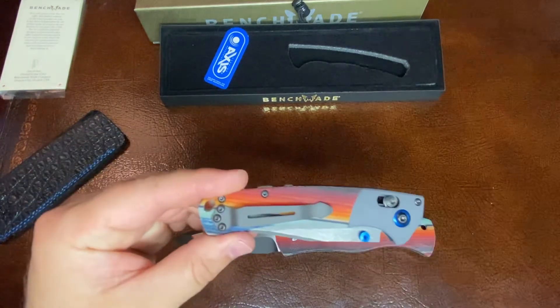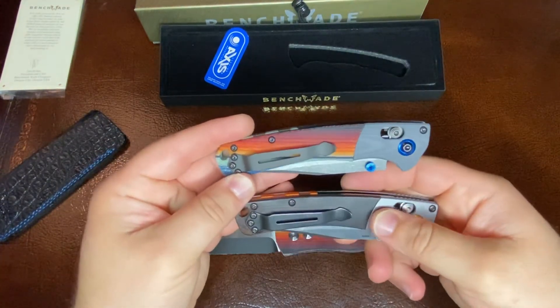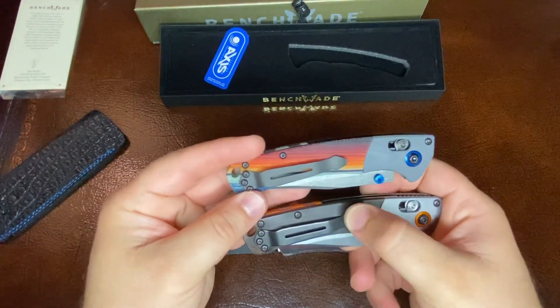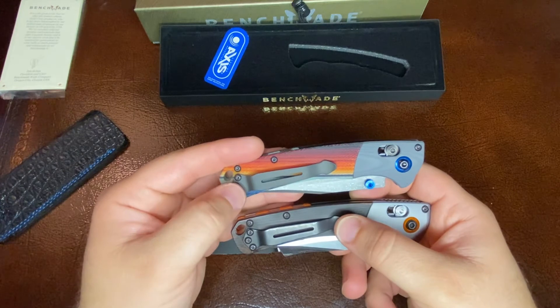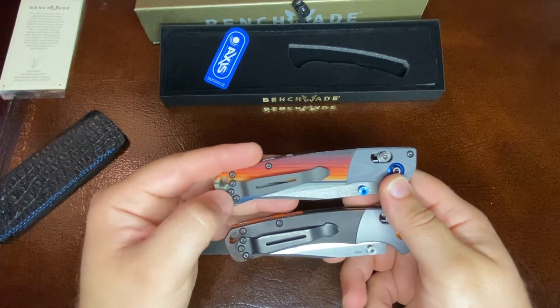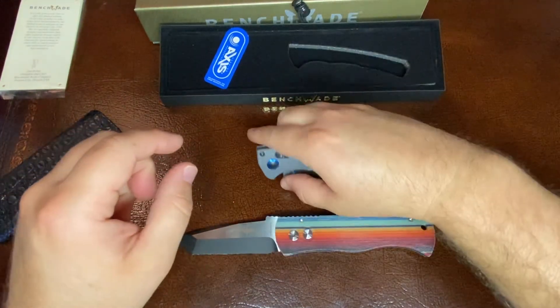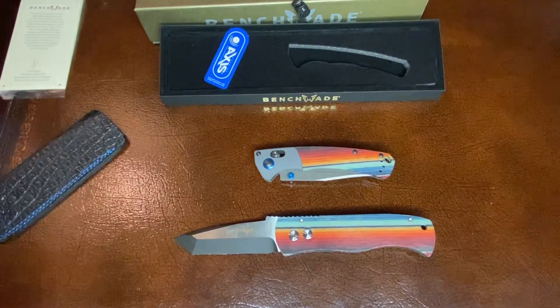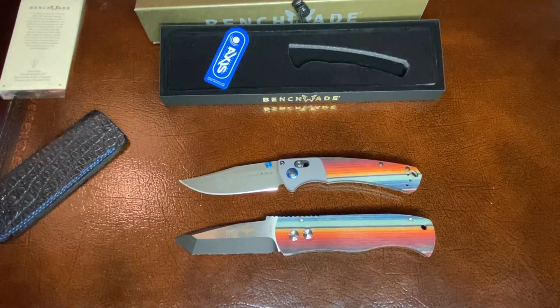This is just a standard Benchmade clip. If you want to compare it — this one's black, this one's more of a bronze look. Personally, I want to be wowed — if it's a Gold Class knife, I want to see something really cool done with the clip. But that's just a personal preference. Let us know what you think in the comments section down below. If you haven't already subscribed, please click the subscribe button and let us know what you guys think. It's great to be back and it's great to see you guys again. Stay tuned — we got more knives coming out later on this month. Y'all take care.